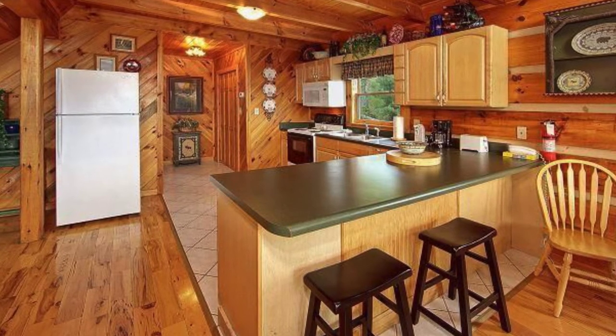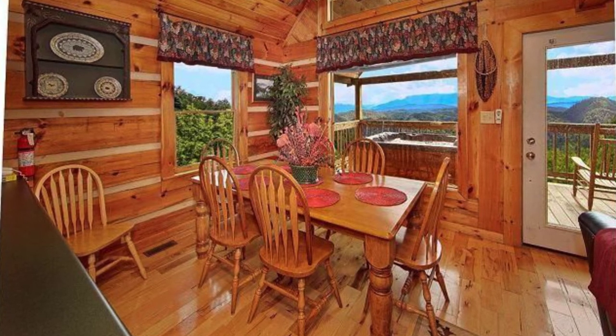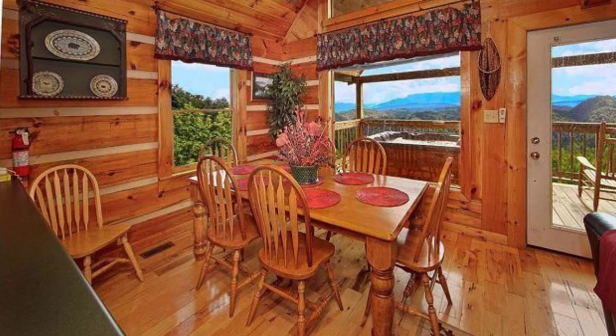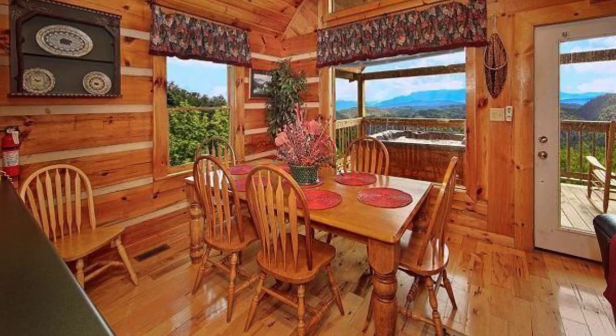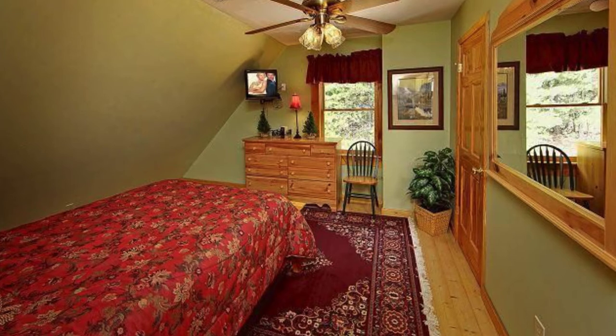Even if you are just going on a romantic vacation for two, this would be the perfect rental for that. The log-built cabin appears very inviting and even adventurous. Placed on the side of a cliff, it gives guests the optimum views of the forests and mountains surrounding the area. Imagine waking up to these kinds of views while staying at this lovely little cabin.